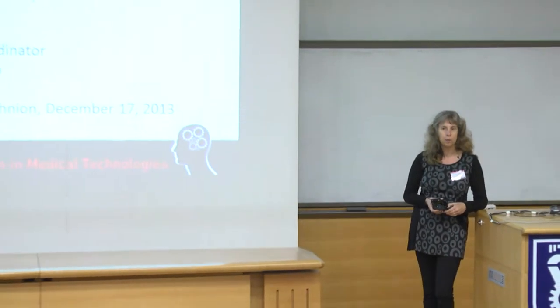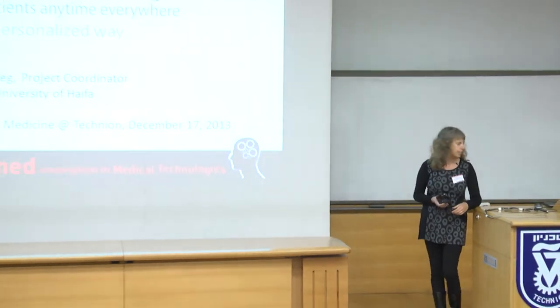My name is Mor Peleg, I'm from the University of Haifa, and I would like to tell you a little bit about the MobiGuide project. This is a large European project that started two years ago, and I'm its coordinator. It's a project that spans 13 different institutions: six universities, including Haifa and Ben-Gurion, and four in other European countries, two hospitals, three companies, and a patient organization.